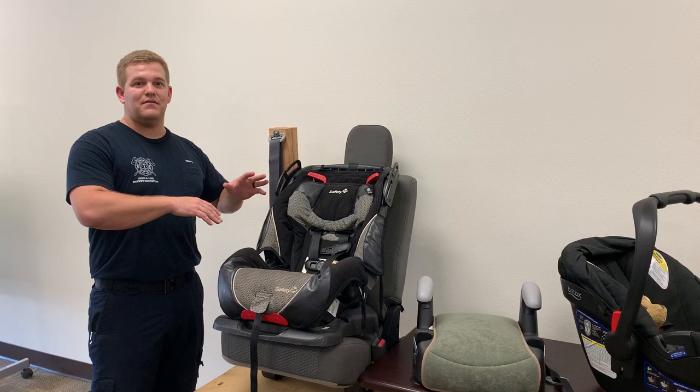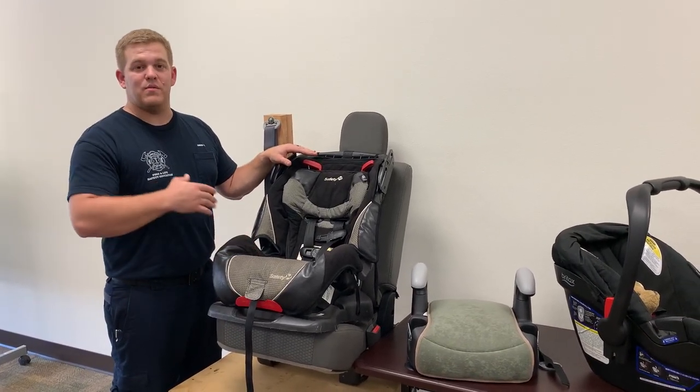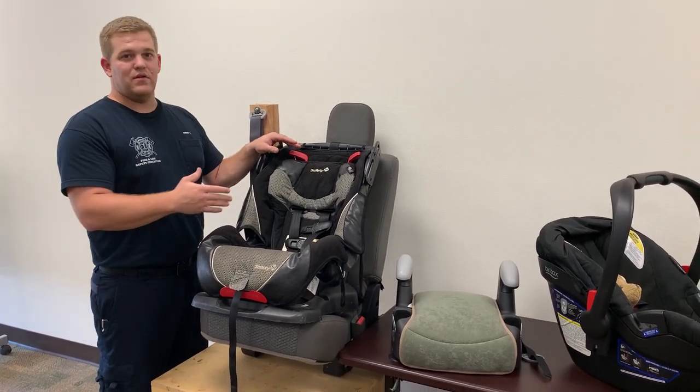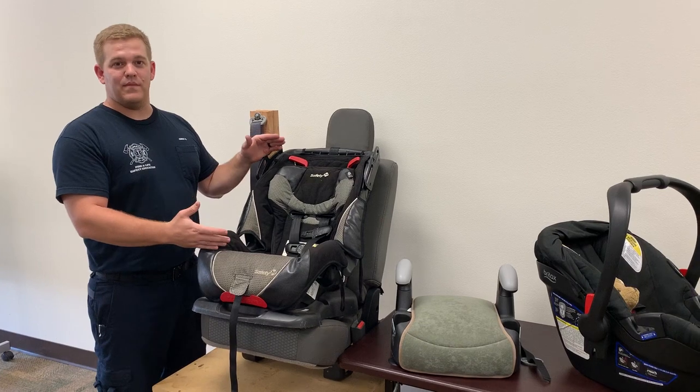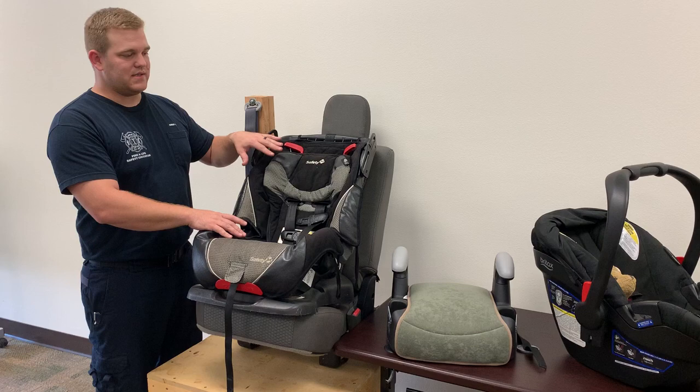But as soon as they get outside of that weight or height limit, we need to move them to forward facing. So make sure that you check your car seat owner's manual to see what those height and weight limit requirements are, to make sure that they're properly seated in the vehicle and in the car seat.